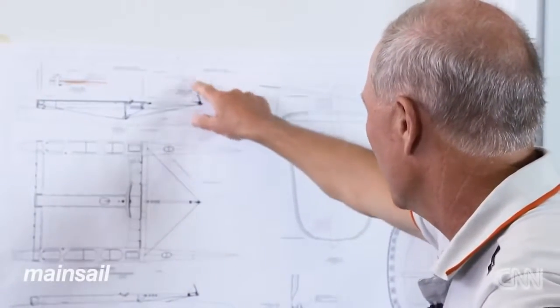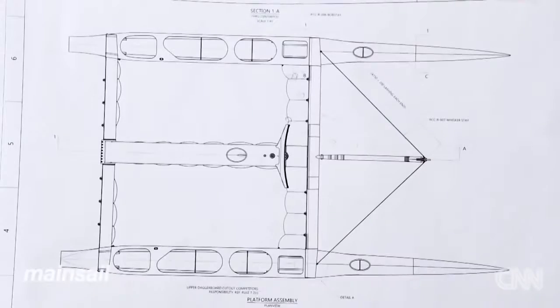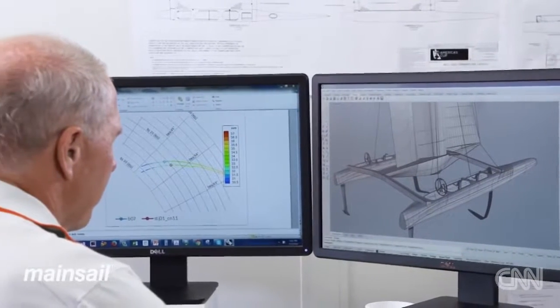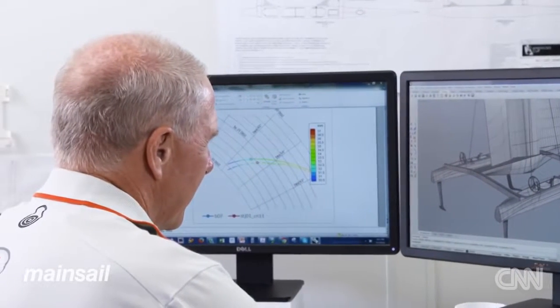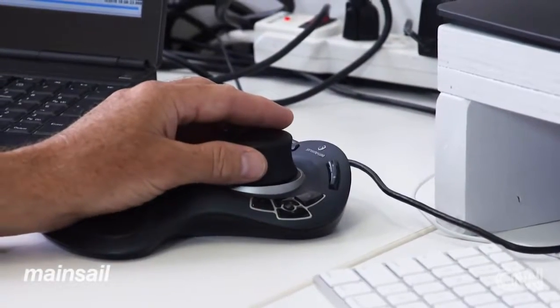All the teams' AC-50 race boats will have many elements in common — much of the specification will be the same. The boat itself, the AC-50, is pretty much a one-design boat. The hulls are the same, the beams are the same, the wing is the same, so all the physical parts will look the same from the outside. What will be different between the teams are the shapes of the dagger boards.